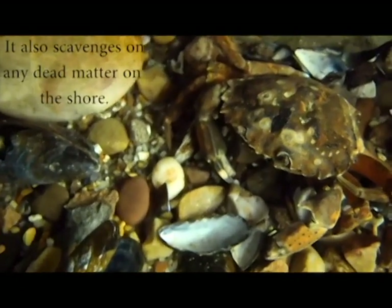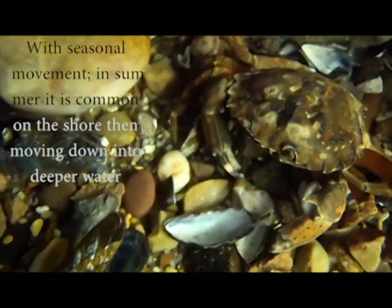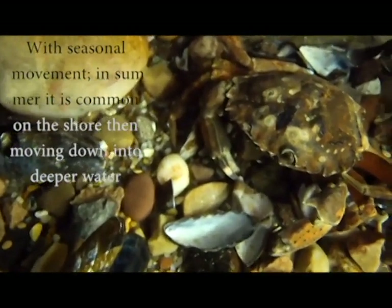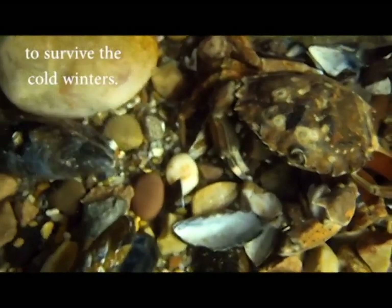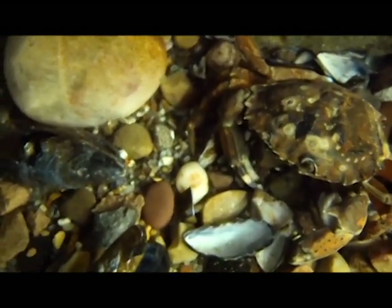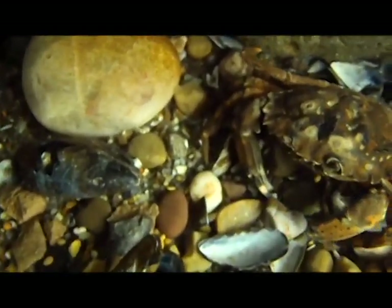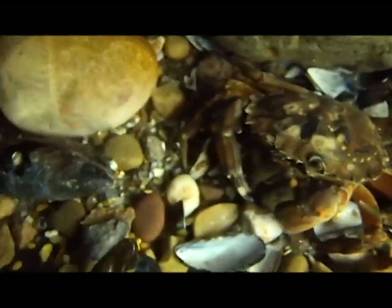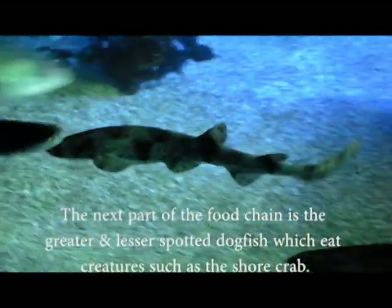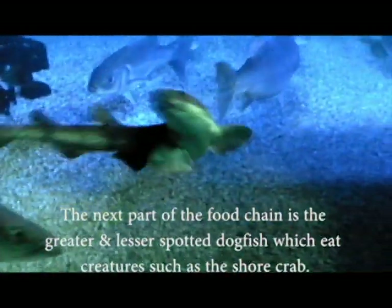It also scavenges on any dead matter on the shore. With a seasonal movement, in summer it is more common on the shore, then moving down into deeper water to survive the cold winters. The next part of the food chain is the greater and lesser spotted dogfish, which eat creatures such as the shore crab.